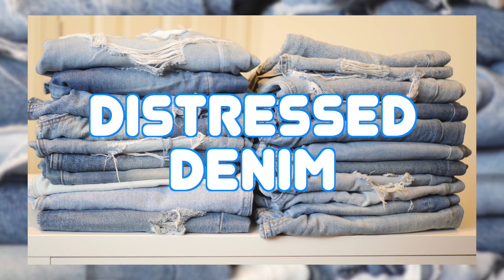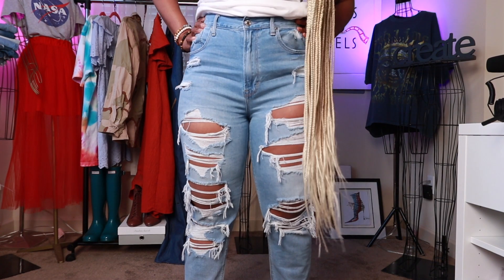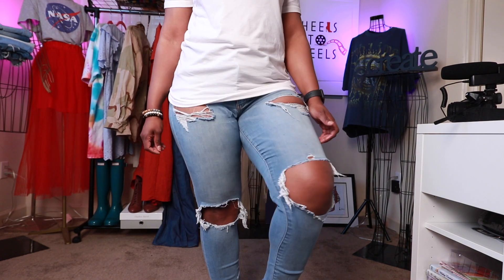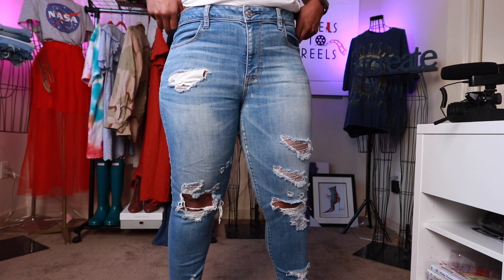Distressed denim. I do not own a pair of jeans with no rips, tears, or holes in them at all. I love to shop American Eagle's selection — they have a very great selection. I also like to go to the thrift store and find some vintage Levi style. You can also DIY them yourself, but if you do that I recommend using quality denim and not ripping and cutting up cheap denim, because it can come out looking really cheap.